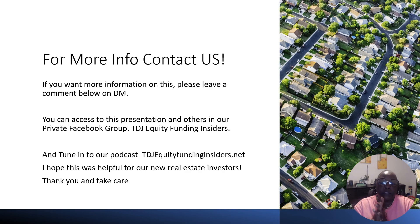If you'd like more information on DSCR or any other topic, definitely contact us. You can make comments below this video. You can also reach out to us at our private Facebook group — TDJ Equity Funding Insider — where you'll get access to this presentation and other presentations with documentation. Our podcast is TDJ Equity Funding Insiders, available on any podcast platform. Stay tuned for what's coming in the money world. Thank you all so much for this Friday quickie, and hopefully we'll see you again next week. Take care.